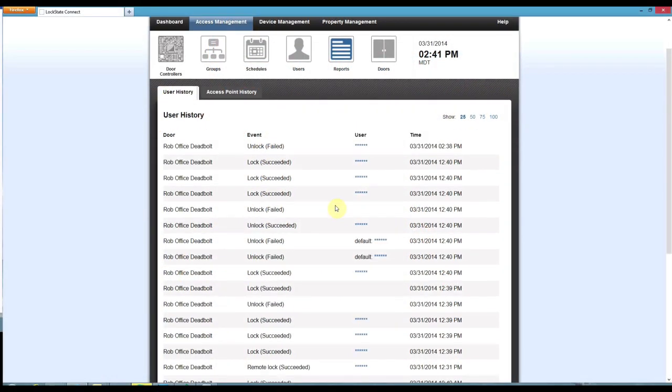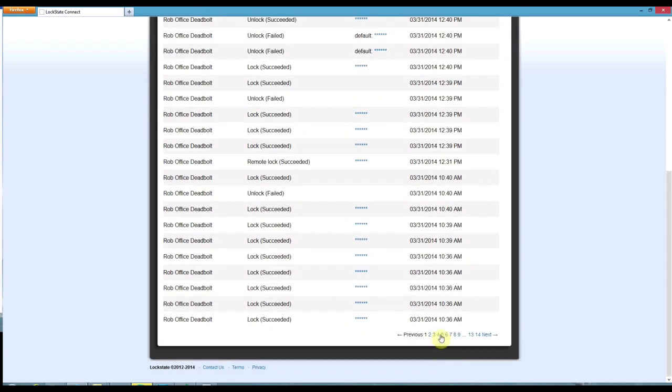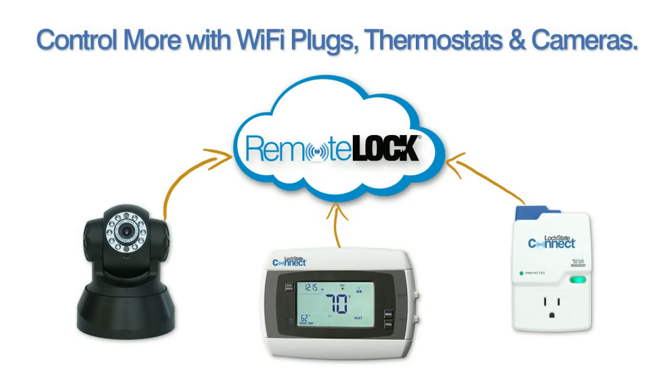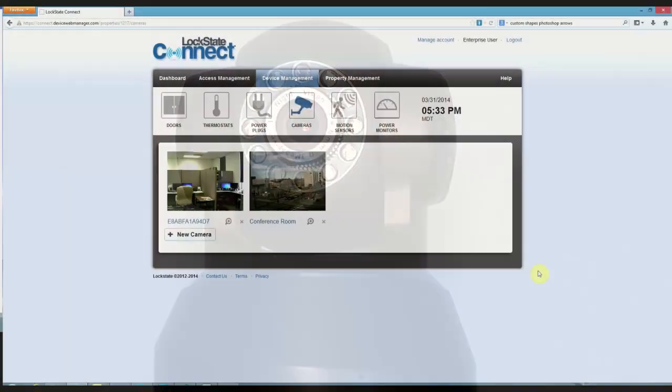With all doors reporting to your system in real time, you can view user activity and run access reports anytime. RemoteLock also integrates with internet-connected cameras, thermostats, plugs, and energy monitors for even more control.